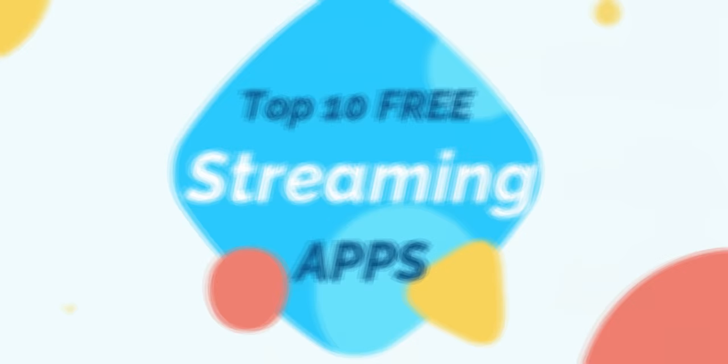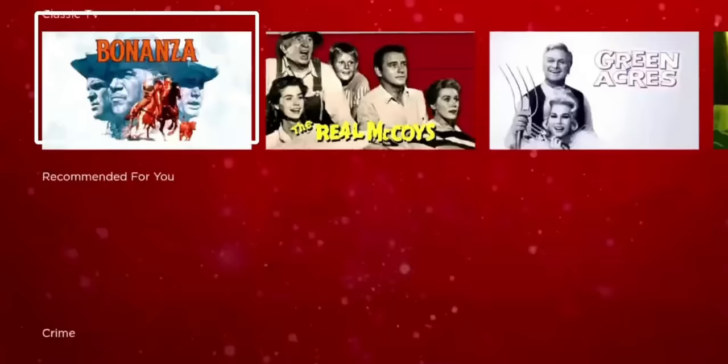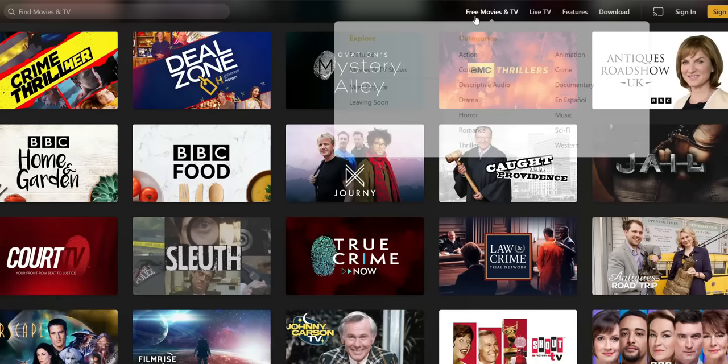Welcome back everyone, Triple M here. Today I wanted to go over the top 10 best free streaming applications for your streaming device. This is not only for your Fire Stick, it is also for your NVIDIA Shield TV, Roku devices, or your Apple TV. These applications are completely free, completely legal, and require no sign-up. We're going to list these in order from 10 all the way through 1, with 1 being the best in my opinion.